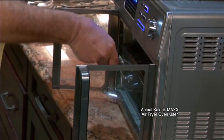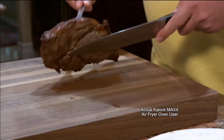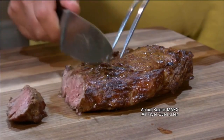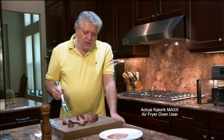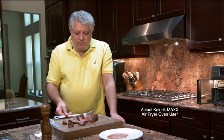The steak is done — let's see what this looks like in just 12 minutes. Look how juicy it is, let's take a cut. Oh my — just an absolute perfect medium rare. Oh man, that is the best ever. It's hard to believe you can do that in 12 minutes in the Maxx.